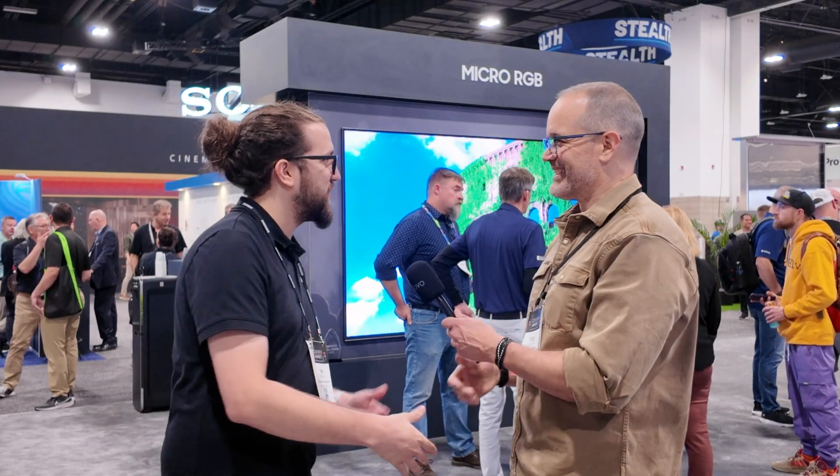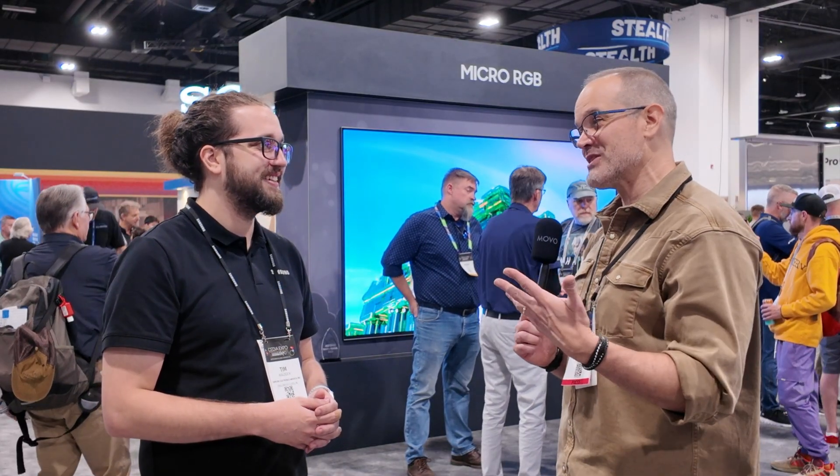Hey there, home theater fans. Todd Anderson with avnirvana.com. I'm here at CEDIA 2025 in Denver, Colorado, hanging out with Tim from Samsung. Tim, how's it going? It's going so well, and it's so great to see you here. I can't wait to tell you all about what we've got going on. We have something super awesome to talk about — this is potentially an industry changer, I think.